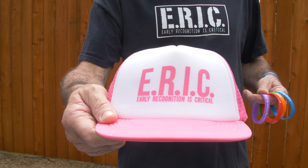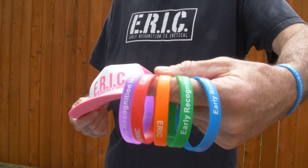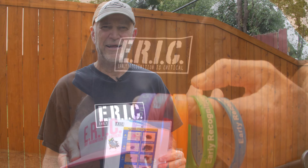Also during Flying Disc Week, you'll receive information on Spirit of the Game. It includes Eric Spirit of the Game hats and Eric bracelets. Eric in a Box includes information on skin cancer, and our number one message is to speak up. If you have any questions, please go to our website at earlyrecognitioniscritical.org.